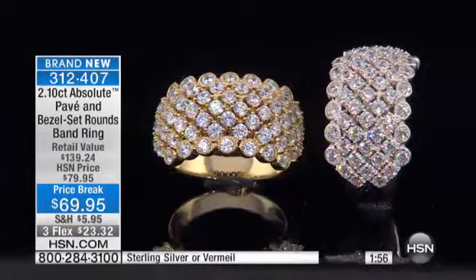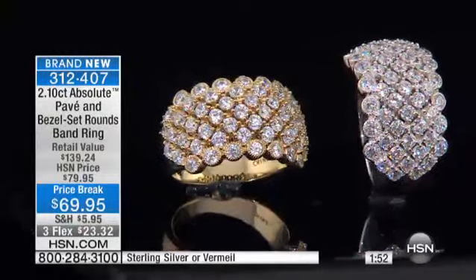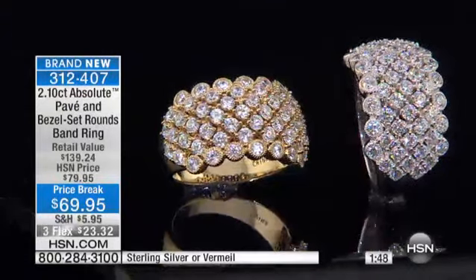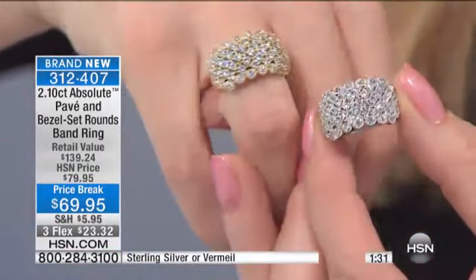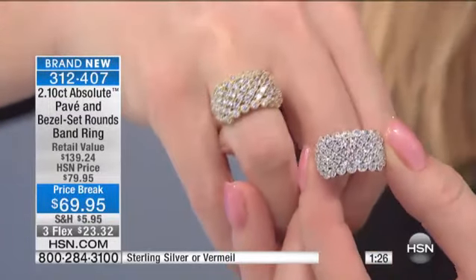We're starting off here right now with fewer than 200 of these currently available. This is another design and silhouette that as soon as it went up on HSN.com it absolutely was flying. In fact, we started with 500 and that was just on .com. Today I have fewer than 200 that I'm able to bring to you — that's how popular this beautiful piece has been. And you can understand why: it's just to get that look of four or five carats of brilliant, beautiful diamonds beaming on your hand.